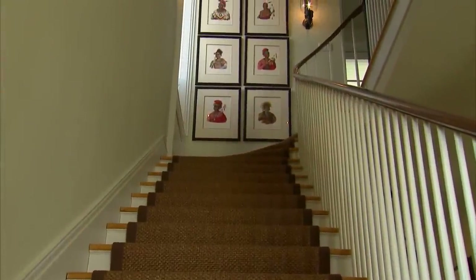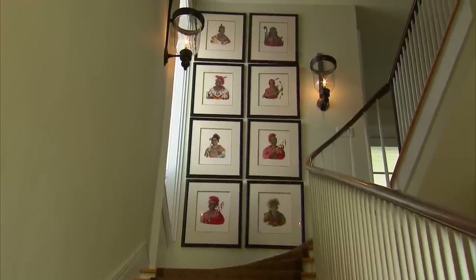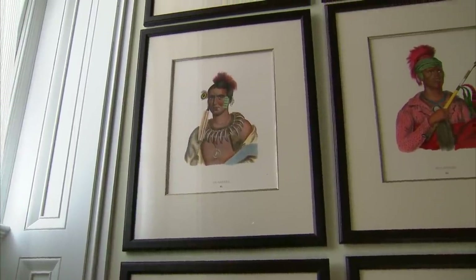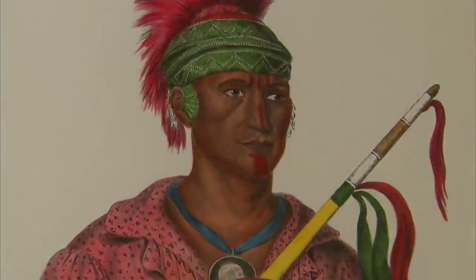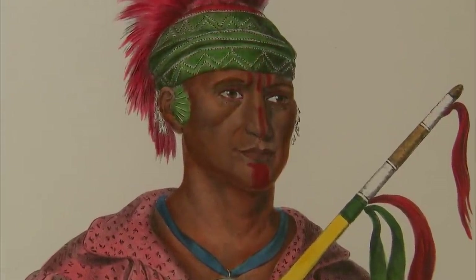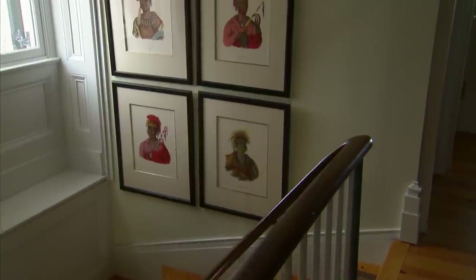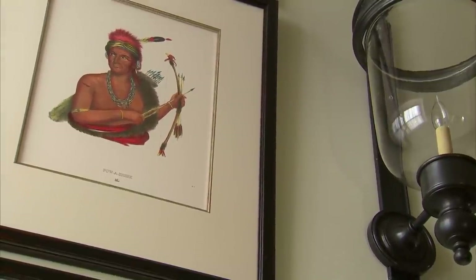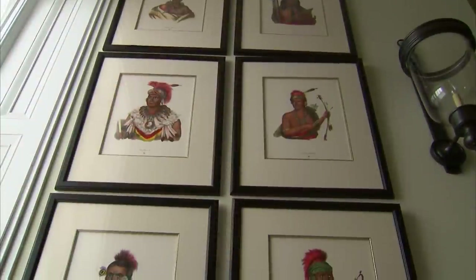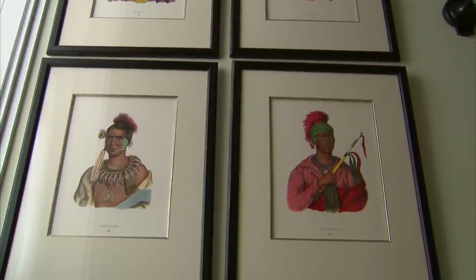One of the focal points here in the entry hall that you see as soon as you come in the front door are these portraits that are stacked at the top of the stairwell. These are reproductions that came out of a three-volume set called The History of the Indian Tribes of America. They were published by McKinney and Hall, and there were three different sets that came out at different times: the first in 1832, then 1835 for the second one, then the last one in 1844. Sadly, most of them burned in a fire in the Smithsonian that occurred in 1865.